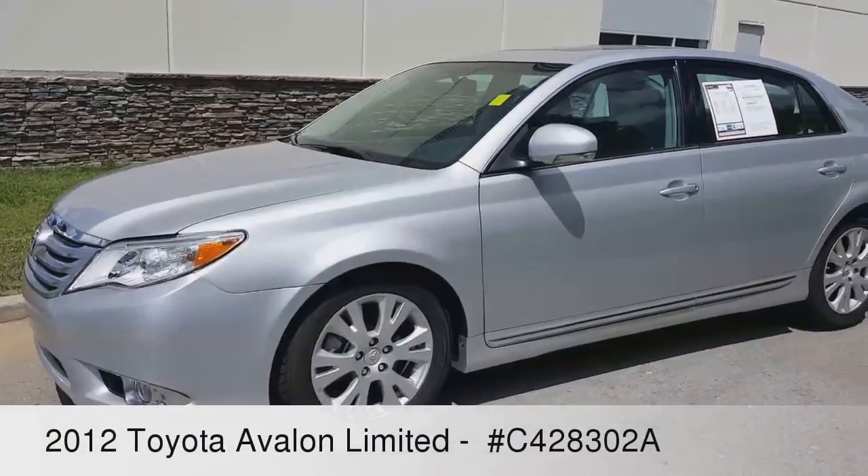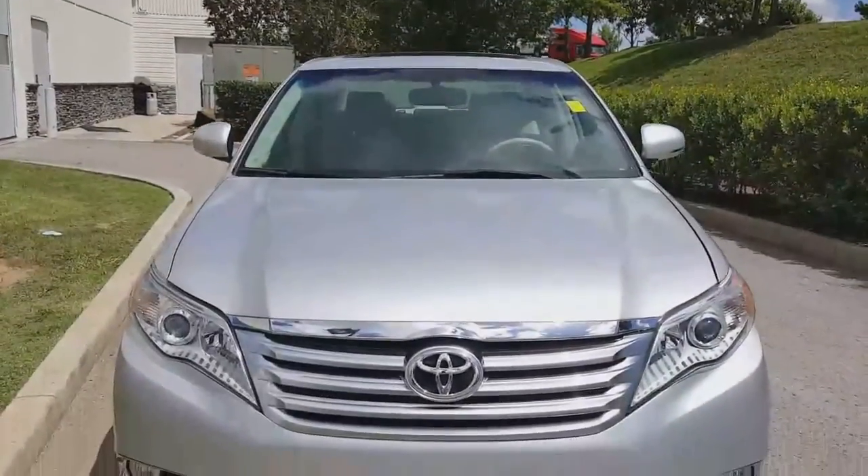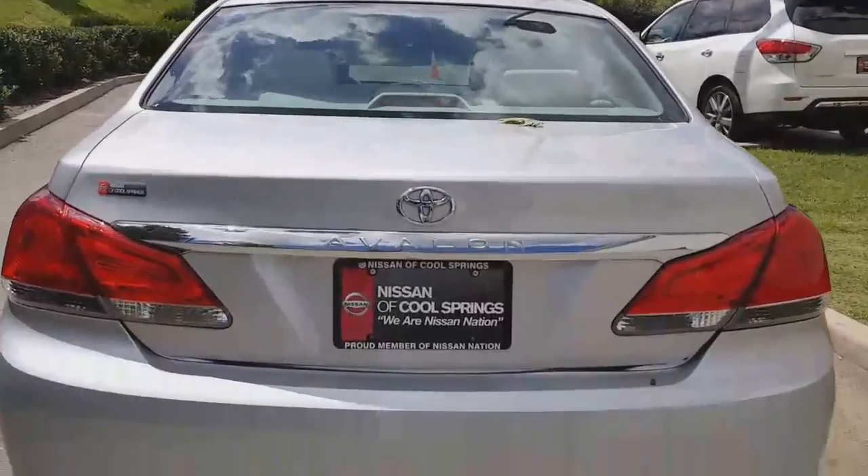Hello there. Today we're taking a look at this 2012 Toyota Avalon Limited. It's a feature-rich vehicle with lots of options and it's absolutely clean inside and out.